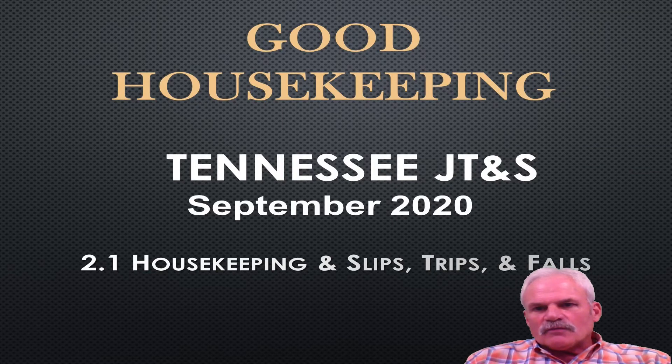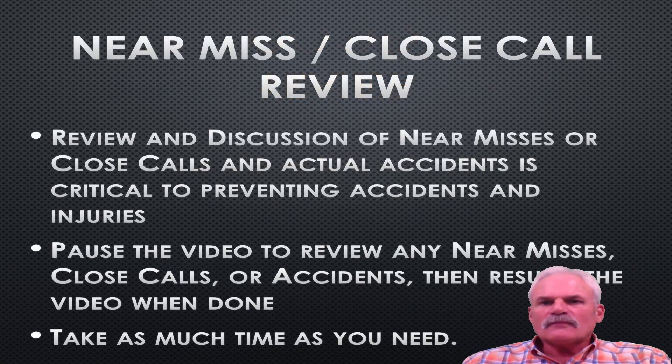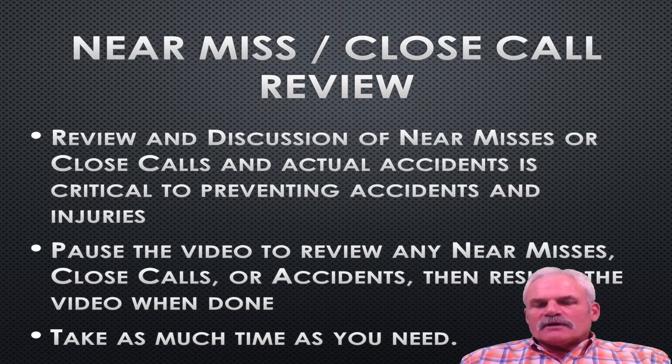Welcome. This is Mike Matheny with Tennessee Job Training and Safety. Today's topic we're going to talk about is good housekeeping at your workplace. In this PowerPoint that we're going to talk about today, first we'd like to review any near miss or close calls before we begin talking about today's PowerPoint.